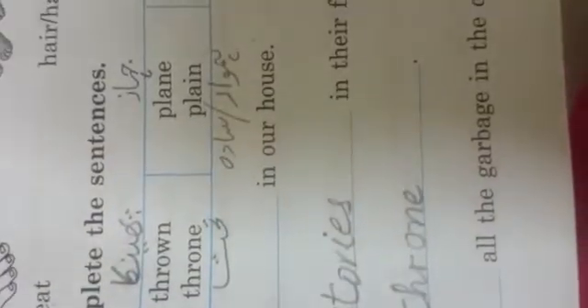Number one: There are two stories in our house. Number two: My children love to read stories in their free time. Number three: The king ascended the throne. Number four: He has thrown all the garbage on the next page.